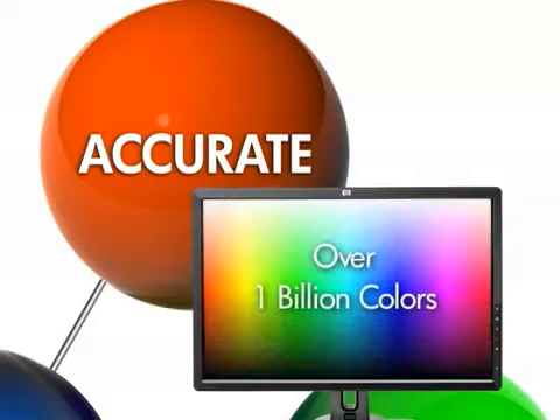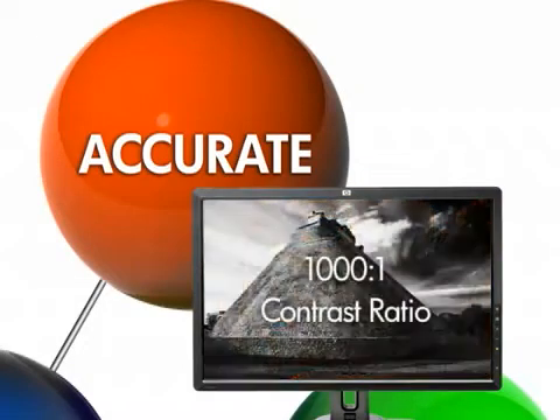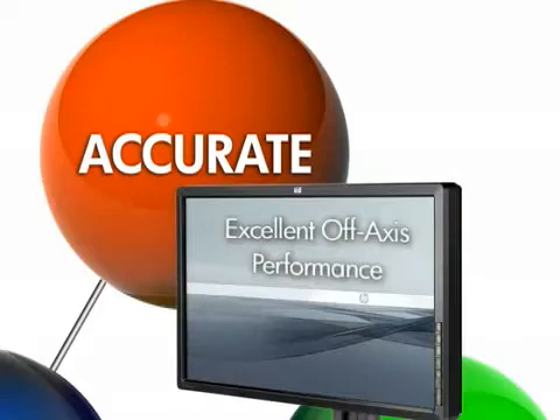over 1 billion colors, much smoother color transitions, a 1000-to-1 contrast ratio, and excellent off-axis performance.